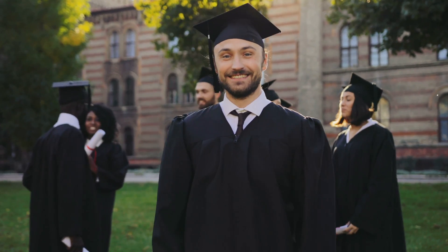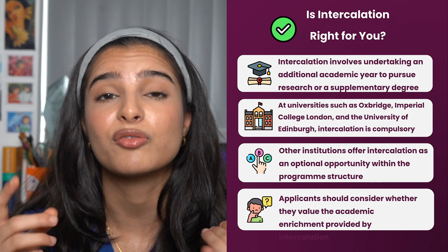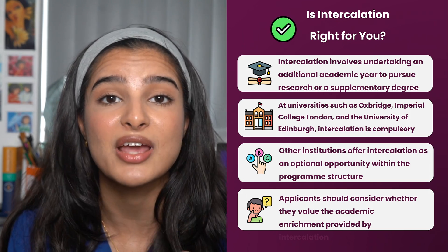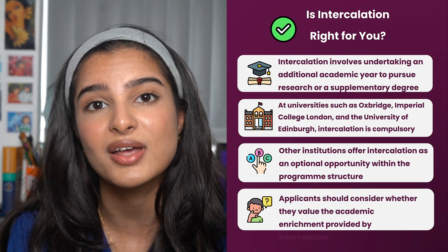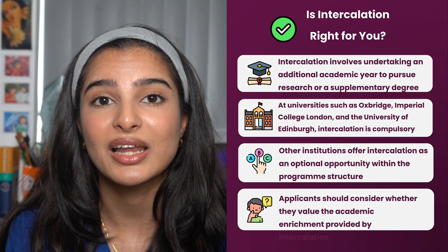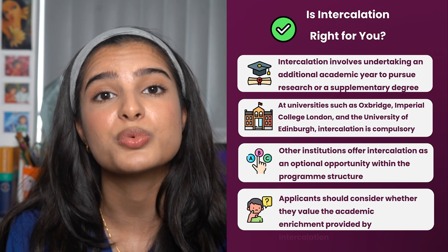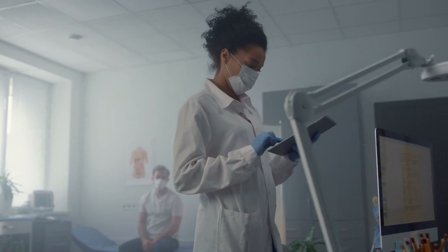The fourth point is whether there's an option to intercalate. Intercalation involves adding another year to your degree where you can get involved in research or do another degree at your university or at a different university. At universities like Oxbridge, Imperial, and Edinburgh, intercalation is mandatory so your degree will be six years long, whereas at other universities it's optional — you can choose to take a year out of your clinical years to do research or another degree elsewhere.